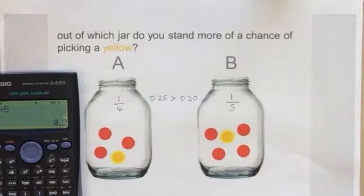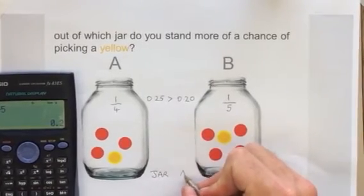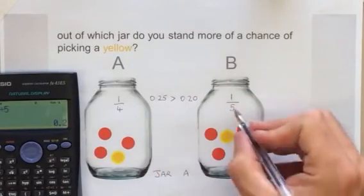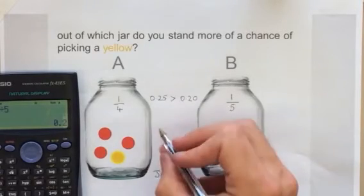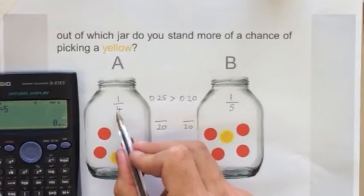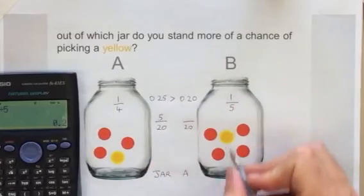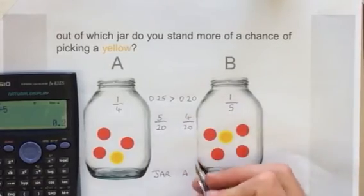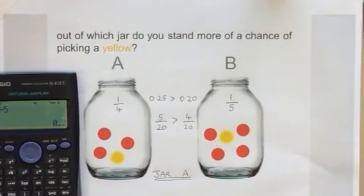So jar A we are more likely, so the answer to the question is jar A. Another way we could do it is to compare the fractions. So one quarter and one fifth — if we find a common denominator, the common denominator of four and five is twenty. If I multiply the bottom of four by five I get twenty, so I multiply the top by five and I get five twentieths. And here, multiply the bottom by four so I multiply the top by four — four twentieths. We can see that five twentieths is bigger than four twentieths, which confirms our answer is jar A.